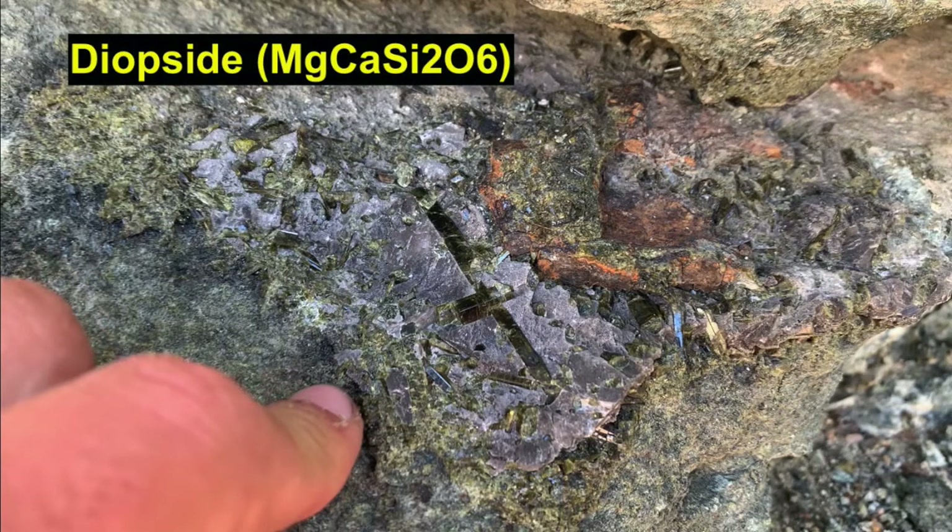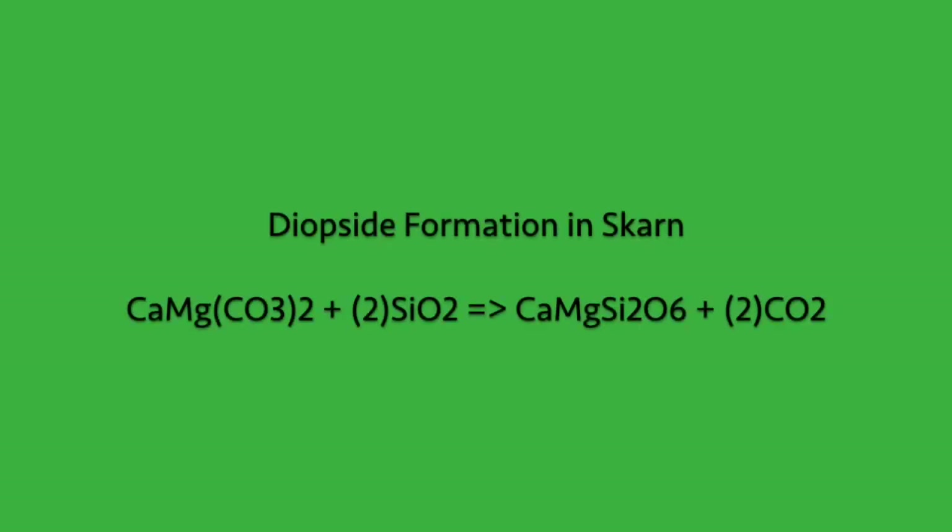The next mineral rhymes with dioxide but is actually called diopside, and it's basically formed in the same manner as wollastonite in this deposit — except it forms from dolomite rather than calcite. The dolomite, CaMg(CO3)2, plus silicon dioxide — or quartz — interacts to form diopside and carbon dioxide. So chemistry's cool, kids.